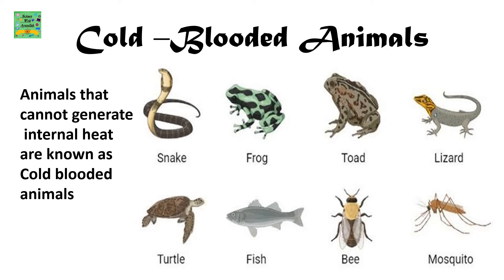Cold-Blooded: Animals that cannot generate internal heat are known as cold-blooded animals. Examples are snake, frog, toad, lizard, turtle, fish, bee, and mosquito.